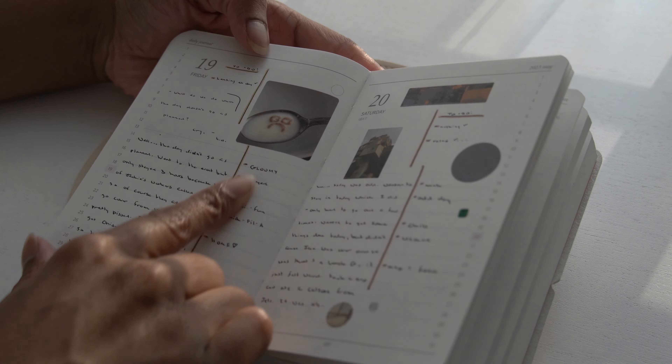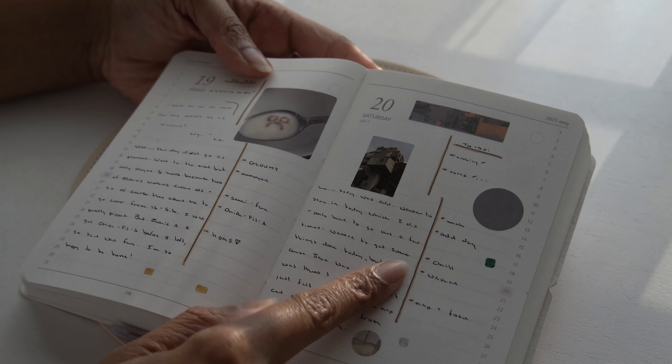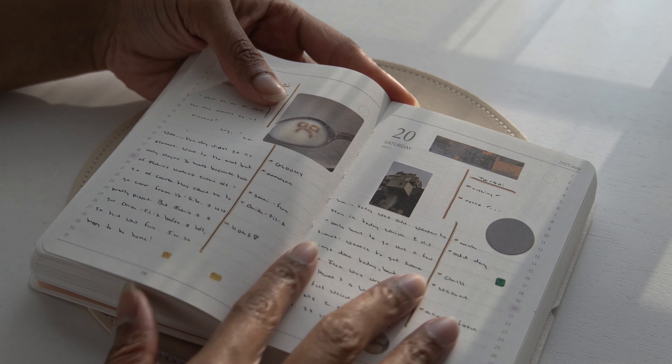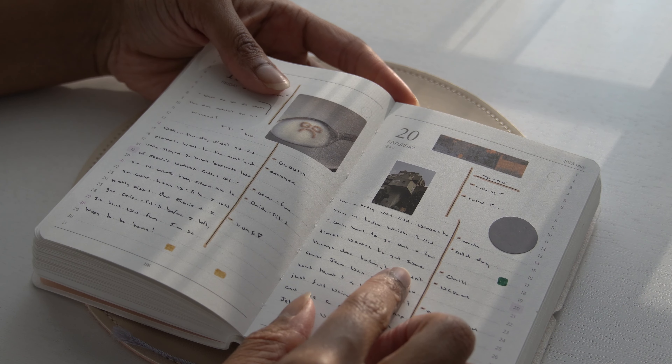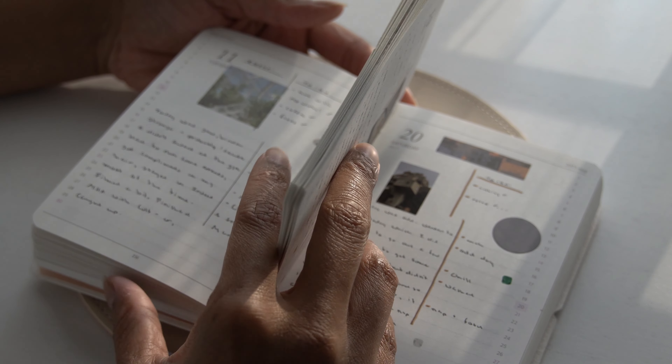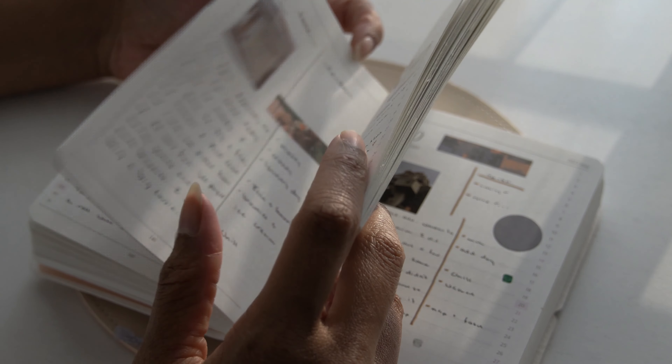This one I really don't like so much — it feels kind of boring. But this one I like a lot. This is where I started the layout change; I stopped doing the ideas side. Let me show you an example.